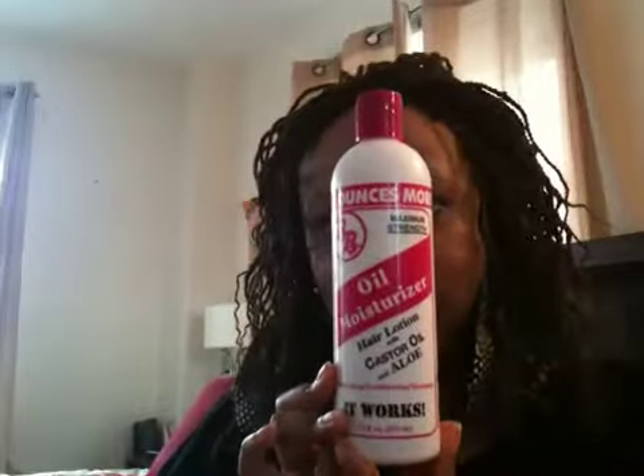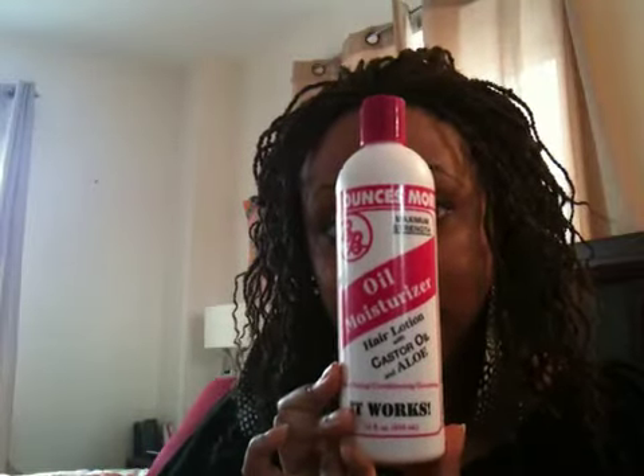I have one more product and I don't even know why I picked it up — it just makes me want to gag. It's BB Oil Moisturizer hair lotion with castor oil and aloe, for blow-drying and conditioning grooming, maximum strength, four ounces. I'd seen people use this when I was younger and always thought it must really work since so many people used it.